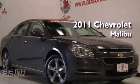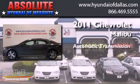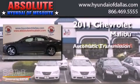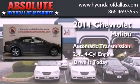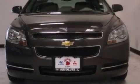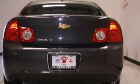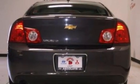This is a 2011 Chevrolet Malibu. This car has an automatic transmission and a four-cylinder engine. Its top features include a navigation system, traction control and stability control systems, commercial-free satellite radio, aluminum wheels, and a tire pressure monitoring system.